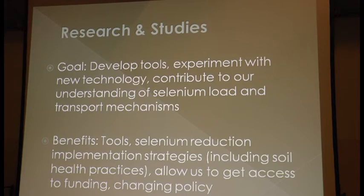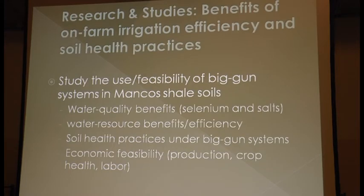We also conduct research and studies. Our goal is to develop tools, experiment with new technologies, and contribute to our understanding of selenium loading and transport mechanisms. The benefits include new tools that others can use, selenium reduction implementation strategies including soil health practices, access to additional funding, and hopefully policy changes. Regarding the on-farm irrigation demonstration project, we want to understand the water quality benefits when you go to a more efficient irrigation system in Mancos shell adobe soils — specifically what selenium and salinity reduction we can achieve.